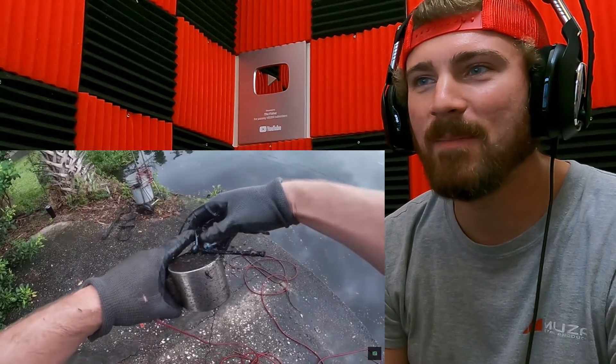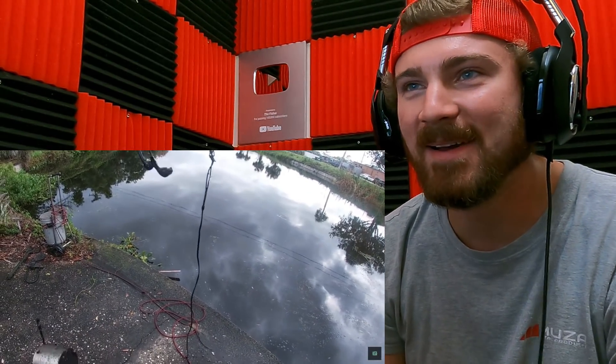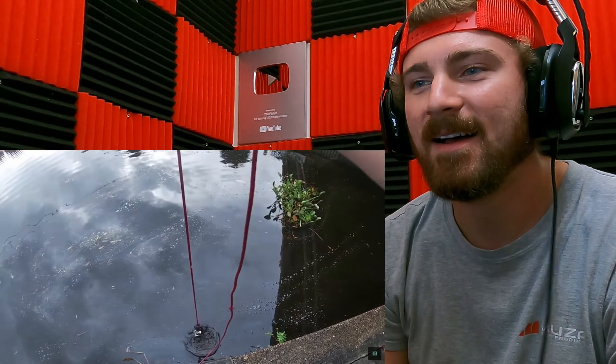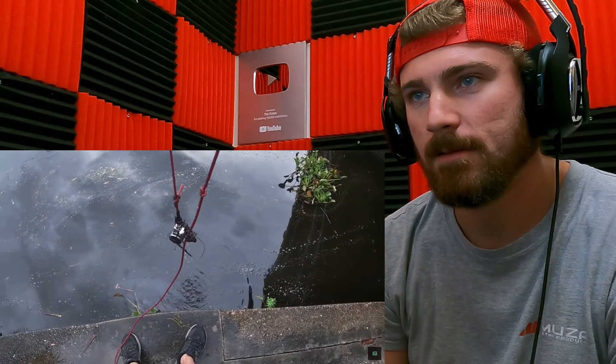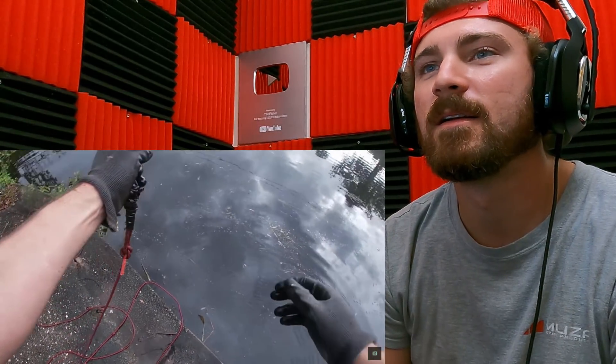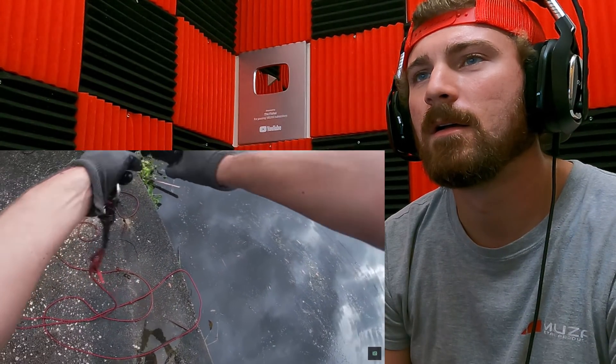Got something on the magnet too — headphones! Got a pair of headphones here. No way! I'll clean them up for you. Stay on it, stay on it. What do we got now? Is that another bike gear?